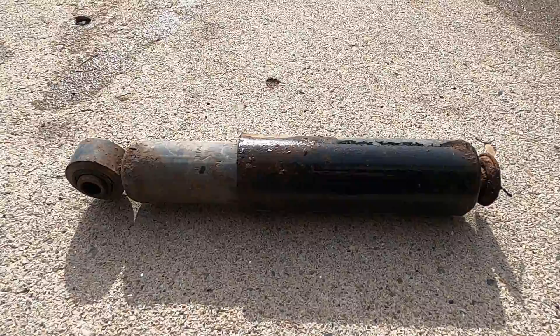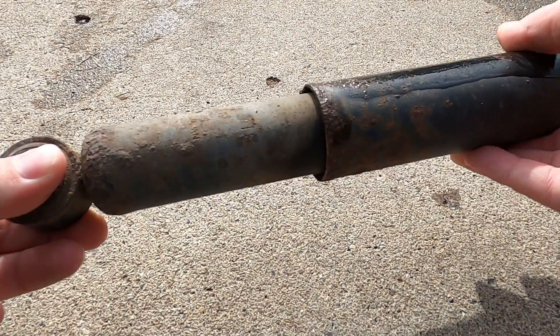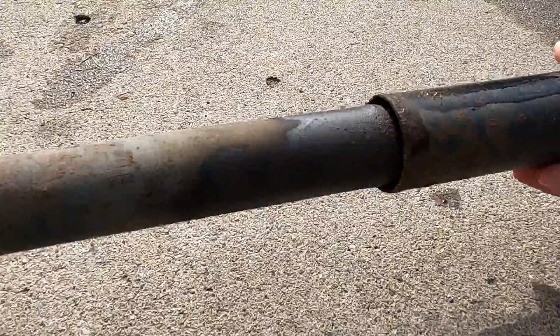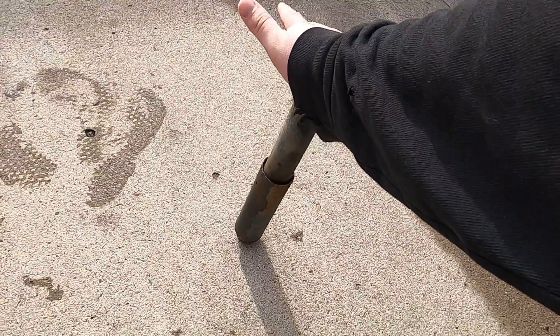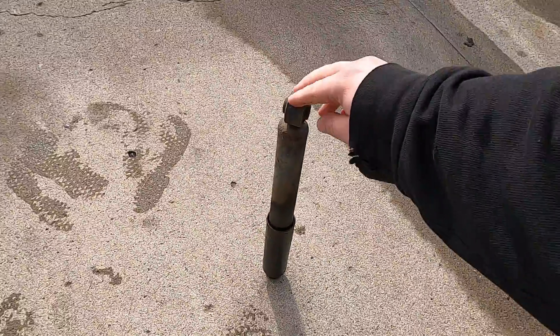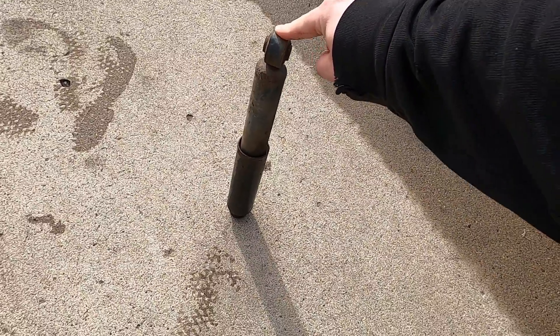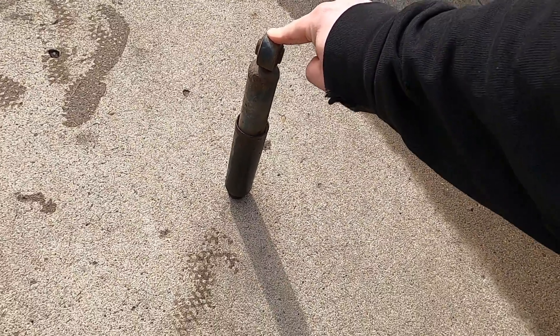Here are the old shocks — this is one fully extended. Even better: I can lift it with one finger and I'm not really pushing very hard. Yeah, they were toast.